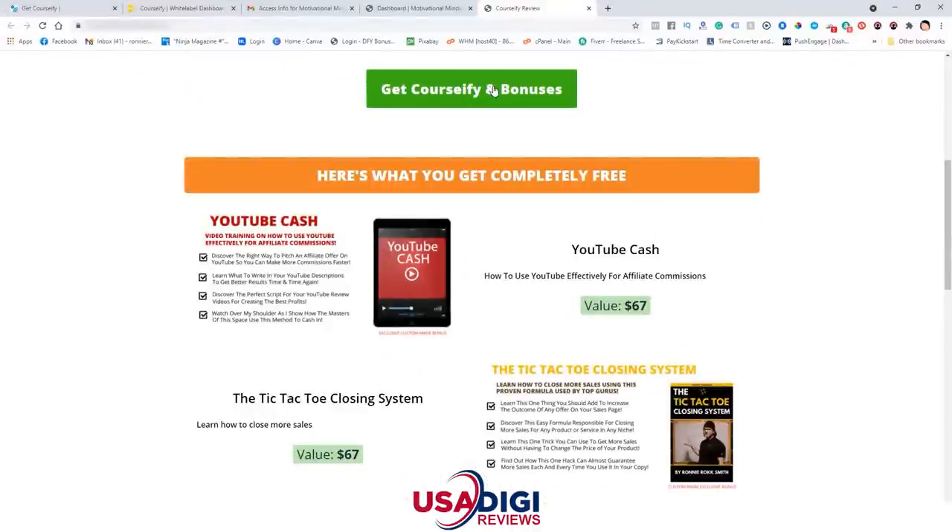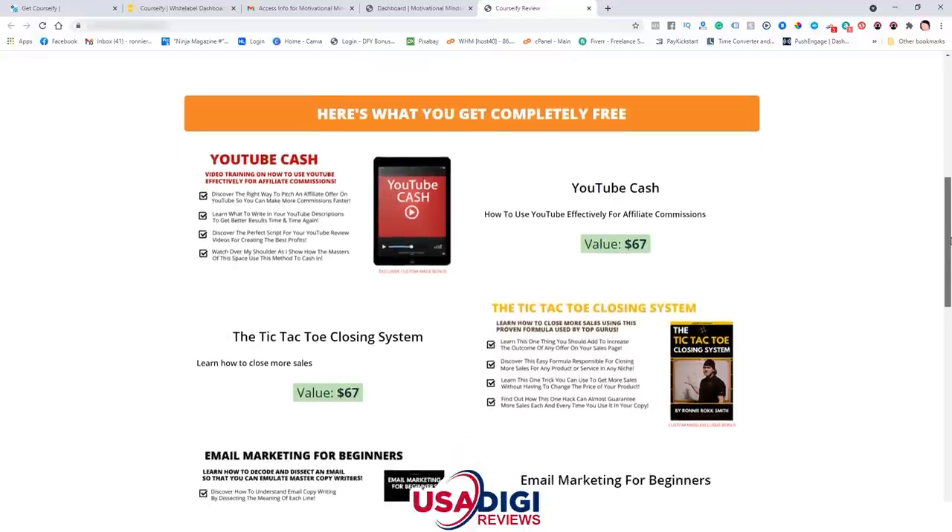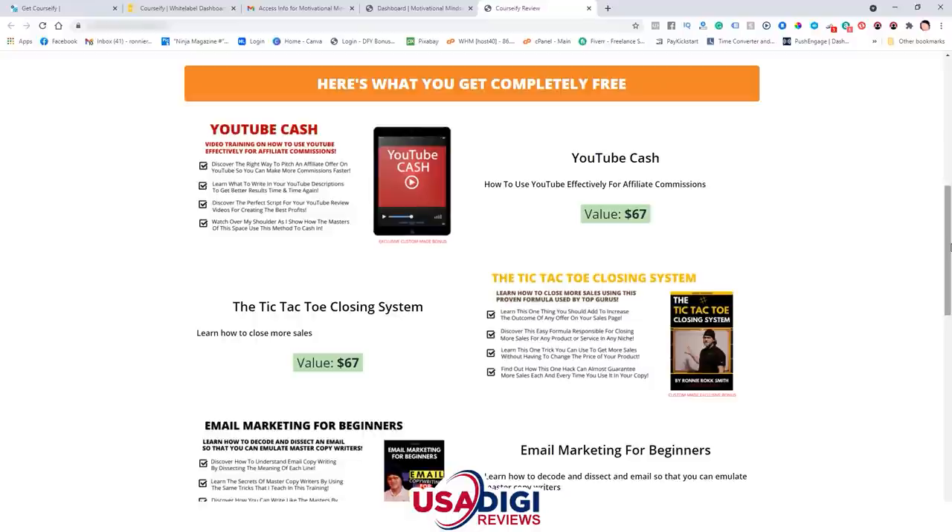Let me go ahead and show you my bonuses. Remember, click on the green buttons to lock in those bonuses in the back end of Warrior Plus. Bonus number one is my YouTube Cash — this is video training on how to use YouTube effectively for affiliate commissions, but in this case you're going to be pitching your own courses for sale. You're also going to learn how to write your YouTube descriptions better, learn the perfect script whether you get on camera or off camera, and I'm going to show you how one of the masters in this space does it.